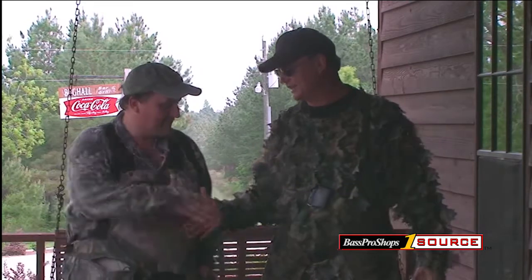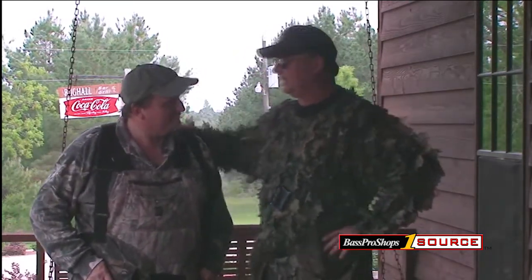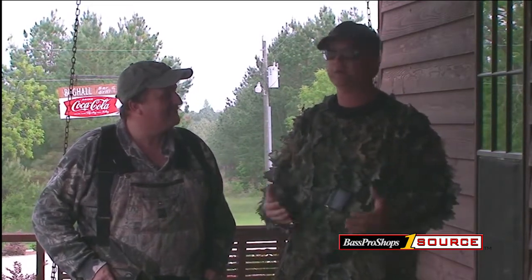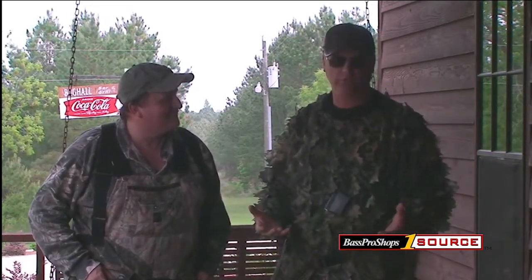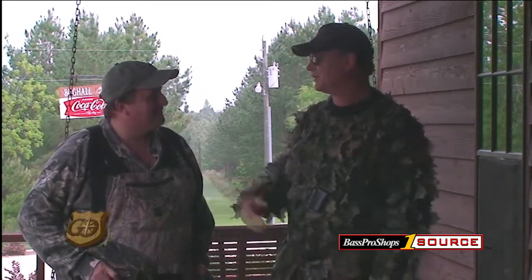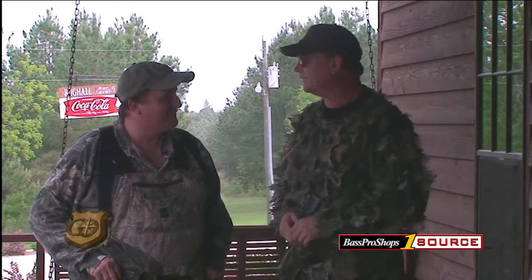I'm here with my big buddy Steve Long, and Steve is my turkey hunting guide for this week. We're going to talk about what are you taking to the turkey woods? I get this question all the time — what do you have to have when you go in the turkey woods? So we're going to pick our pockets here and see what we've got, tell everybody what we have and why we have it, and why you need to have it in the turkey woods.